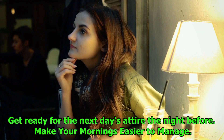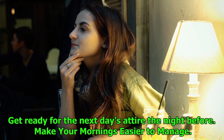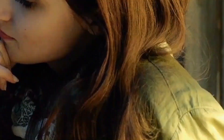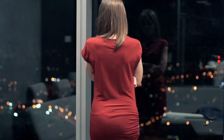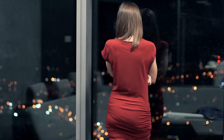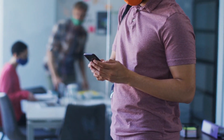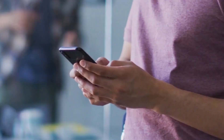Number 5: Get ready for the next day's attire the night before. Make your mornings easier to manage. The night before, decide what you're going to wear the next day and set it out. Because of this, you won't have to scramble in the morning trying to determine what to wear, which will save you valuable time throughout your morning routine. This uncomplicated action induces a serene mindset for the rest of the day.